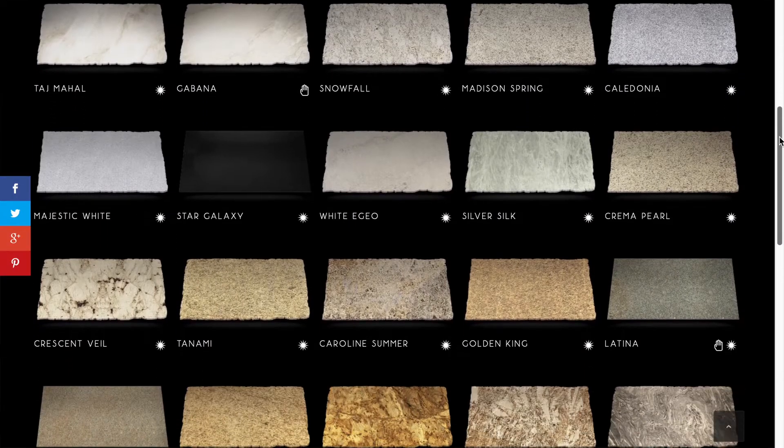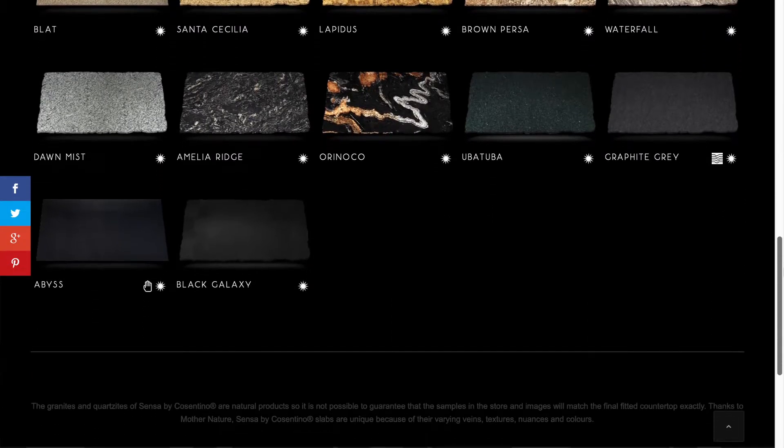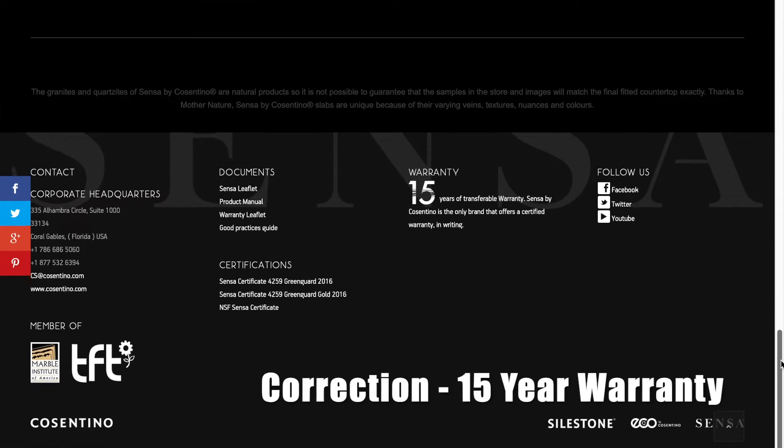Probably the only exception to that I'm aware of at this time is a material called Senza granite. Cosentino, the parent company of Silestone and Dekton, has a material called Senza granite. It's just granite that's been mined out of the ground like any other granite, but it's treated and sealed and it's got a ten-year warranty against any sorts of stains. If you want the natural beauty that goes along with a granite countertop — that unpredictable nature of the highs and lows in the material — and you want something fairly maintenance free for a longer period of time, Senza granite is actually a really good option.